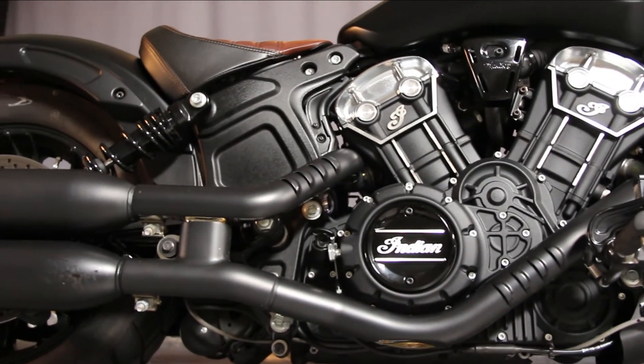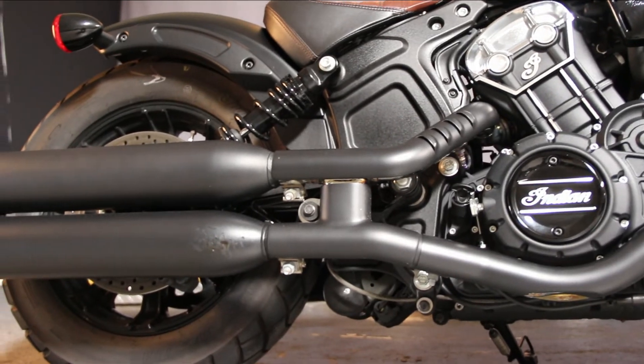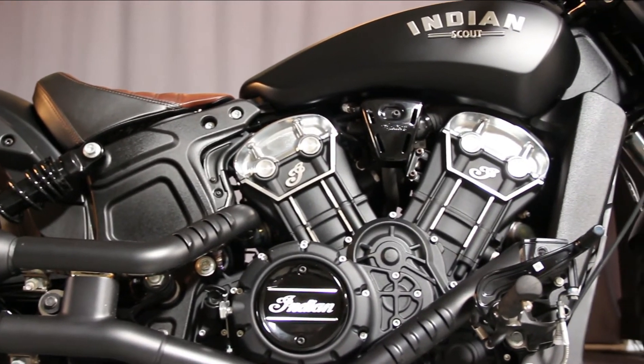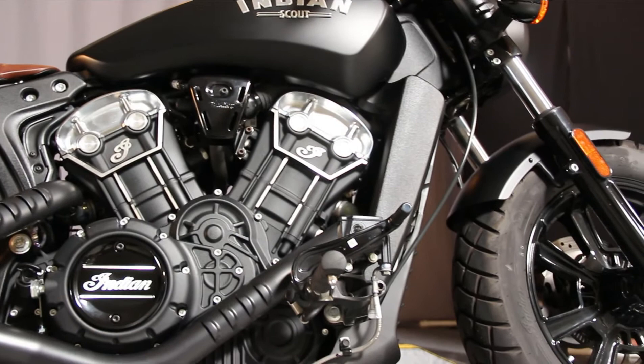It even has a USB port so you can actually charge your mobile devices. This thing is well-equipped ahead of its time — it's the Indian Scout Bobber.